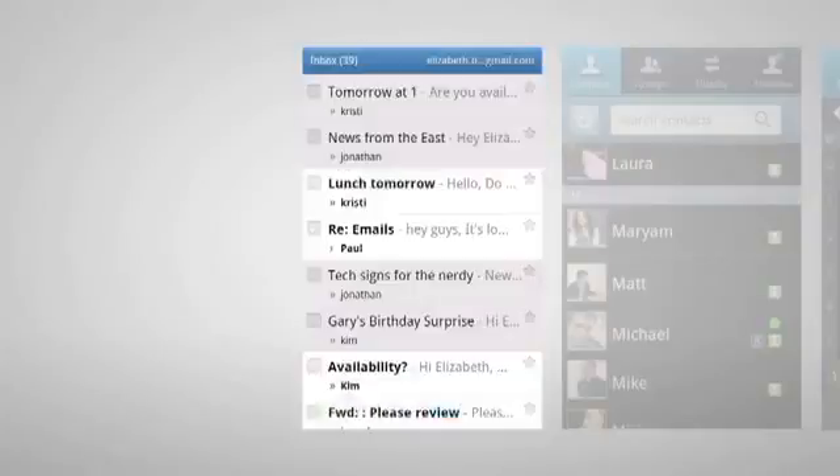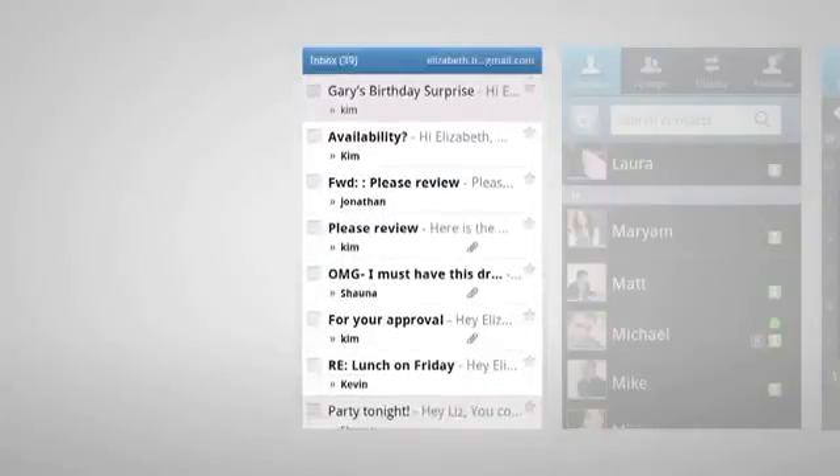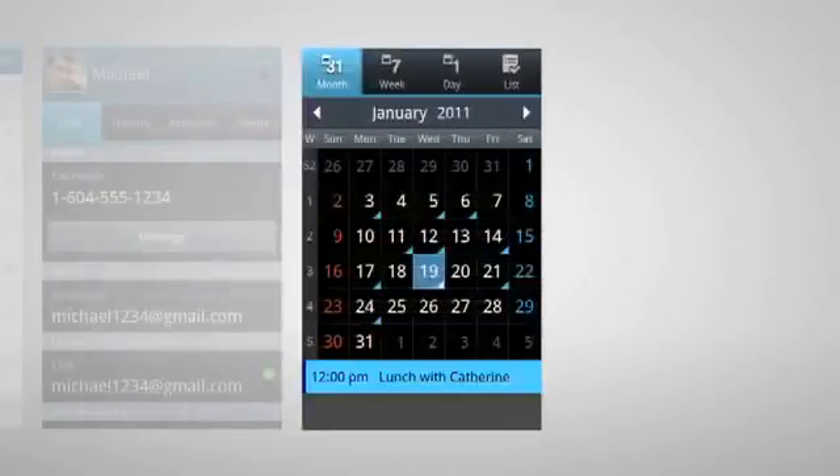With a single login, you can sync your smartphone to these services. When you sign into Gmail, your messages, contacts, and events will be instantly refreshed.